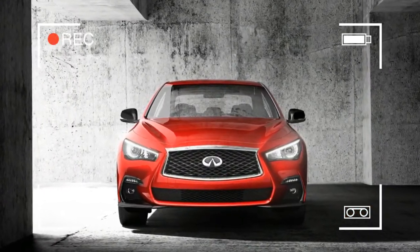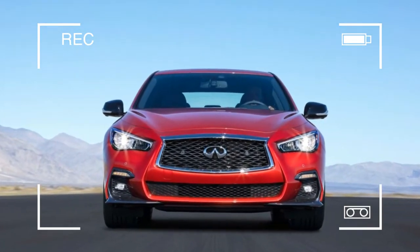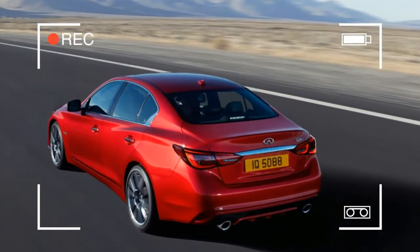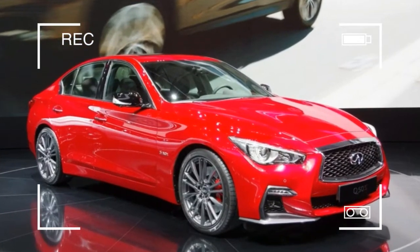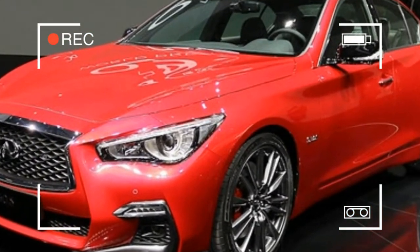The Q50 kicked off Infiniti's Q-Everything naming convention, and it's now the first model to usher in a new trim-level nomenclature. What was formerly base is now Pure, and what was Premium is now Luxe. The Sport trim continues, but there is a new performance package available as an option that brings upgraded brakes, a firmer suspension, and a quicker steering ratio. The Red Sport 400 performance model stands as its own entity.